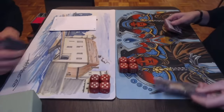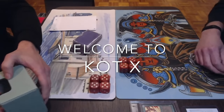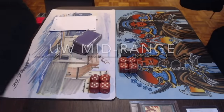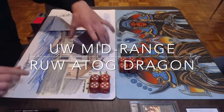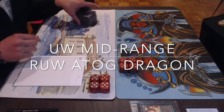Today we have reached the top 8 of the Knights of Thorn. We have Gwen from Belgium who's on white-blue mid-range, taking on Richard who's on a deck with Shivan Dragons and Atog. A very interesting list, so I can't wait to see these two decks going face-to-face.